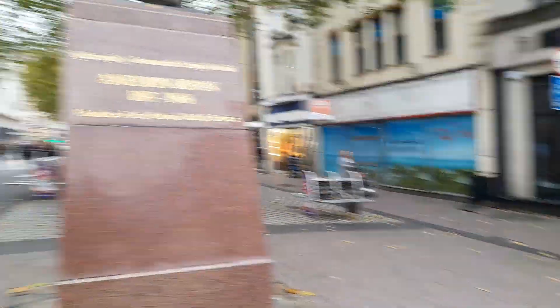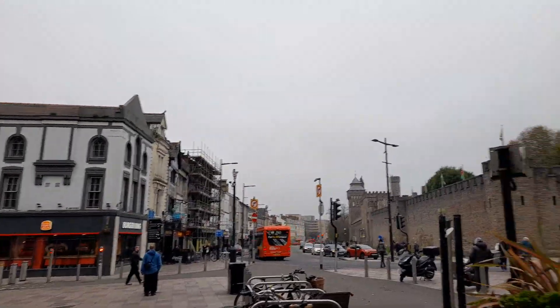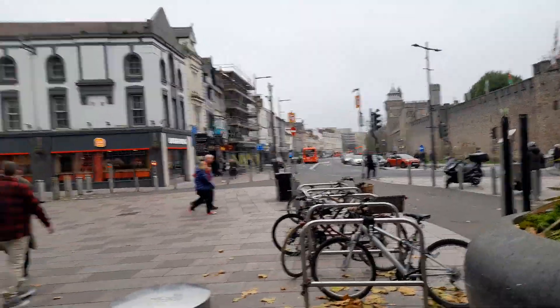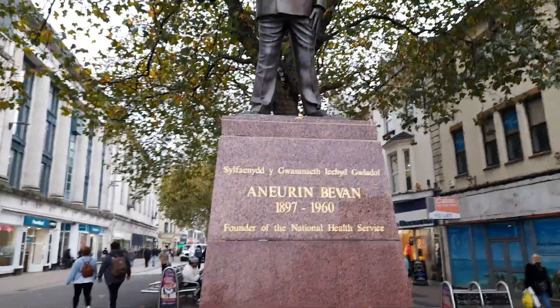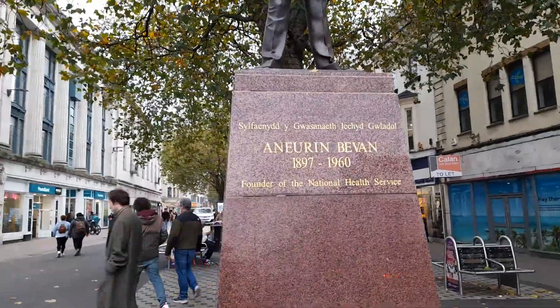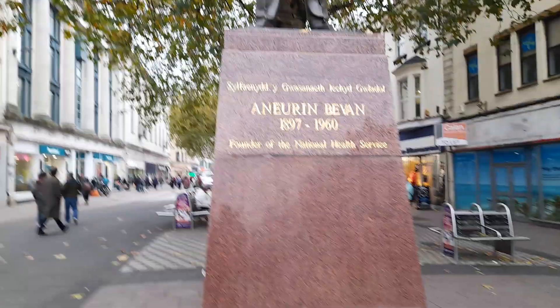There are more seats to sit on. Again, there's a different variety of seats in Cardiff city centre, and a variety of bins. Behind me here is Aneurin Bevan, born 1897 to 1960, the founder of the National Health Service — the NHS — here in the UK.